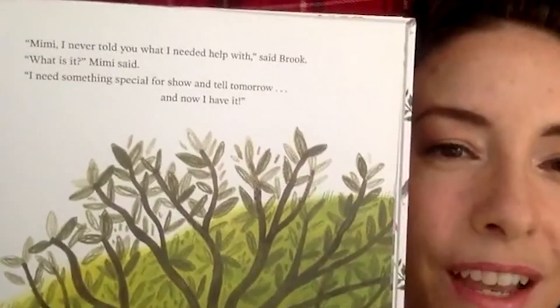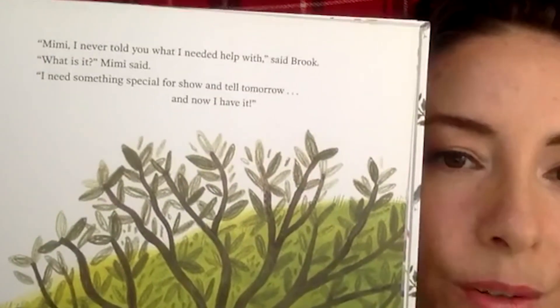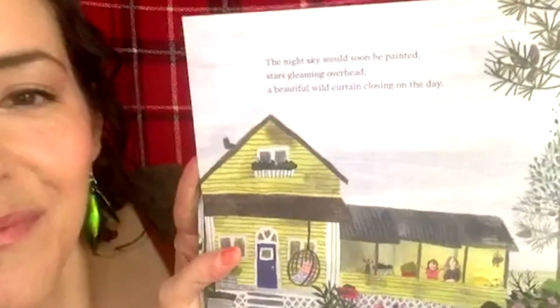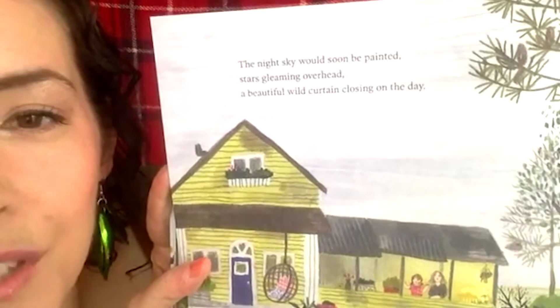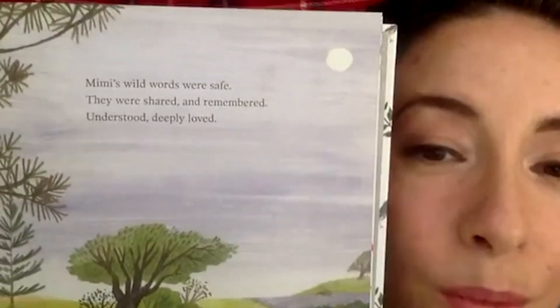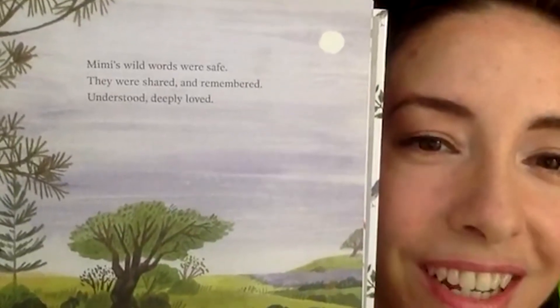They named that little girl after something they loved in nature — one of those wild words. After a hug, Brooke said, 'Mimi, I never told you what I needed help with.' 'What is it?' said Mimi. 'I need something special for show-and-tell tomorrow — and now I have it.' This adventure really helped out both of them. The night sky would soon be painted with stars gleaming overhead, the beautiful wild curtain closing on the day. Mimi's wild words were safe — they were shared and remembered.